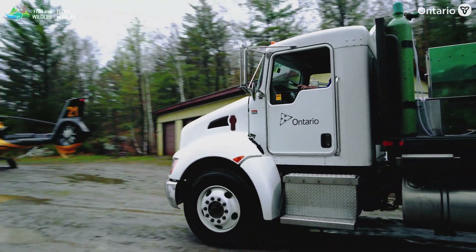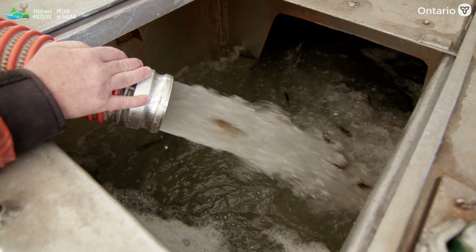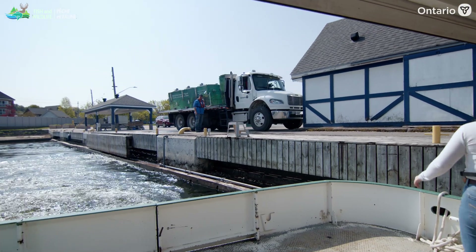We stock a number of fish by tug. We will drive our truck, flush them into the tug, and the tug will drive out and drop them into a suitable location.